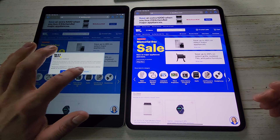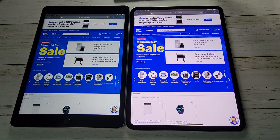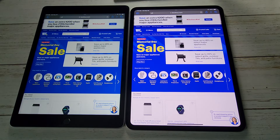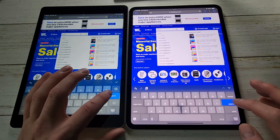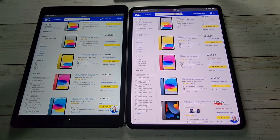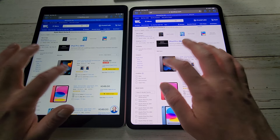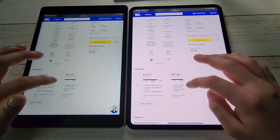Honestly, for most people the iPad 9 is going to be more than fine. You'll see that at times the iPad 9 is going to win — they're both on the same home Wi-Fi here. Doing a Best Buy search for iPads, you can see they are almost the same speed, which is insane because the M4 chip should be way faster. But for regular web browsing, both are going to be good.